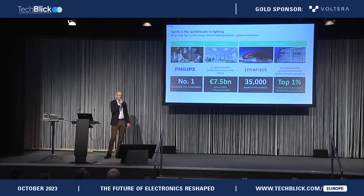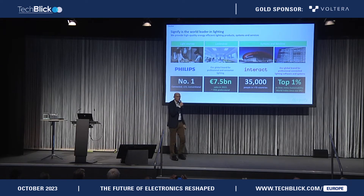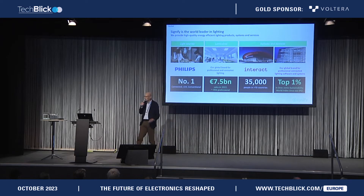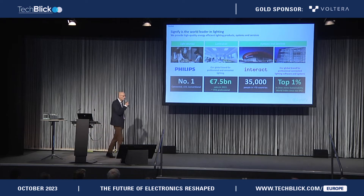You might say, who is Signify? About seven years ago, the Philips company decided to split into the medical part, which still is Philips, and the lighting part, which became, after a few years, Signify. We are now fully separated from Philips, with our own stock exchange listing in Amsterdam, in the Netherlands, and a fully independent company.